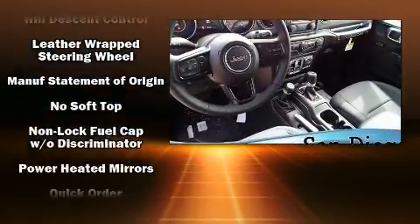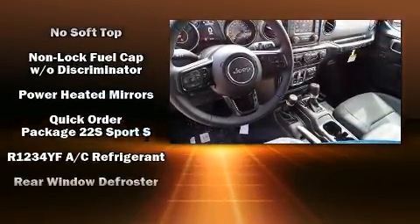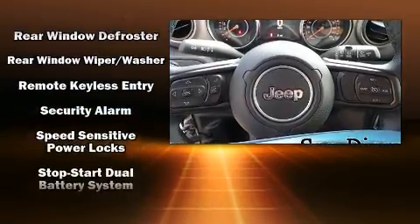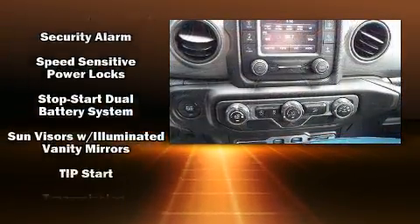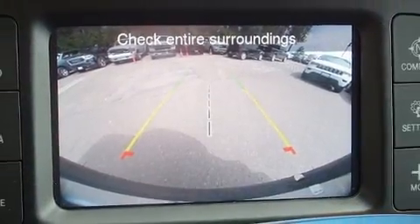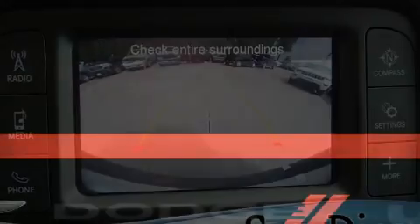Safety equipment includes dual front impact airbags with occupant sensing, front side impact airbags, traction control, a security system, and four-wheel disc brakes. ABS brake assist technology provides extra pressure when applying the brakes.